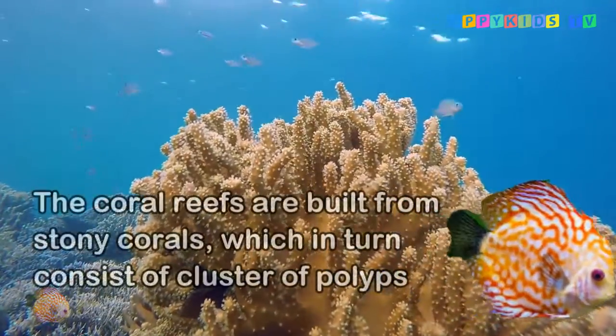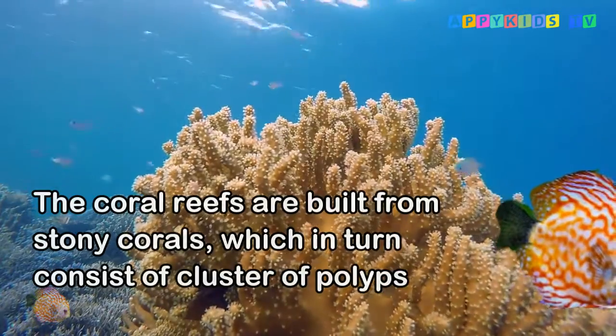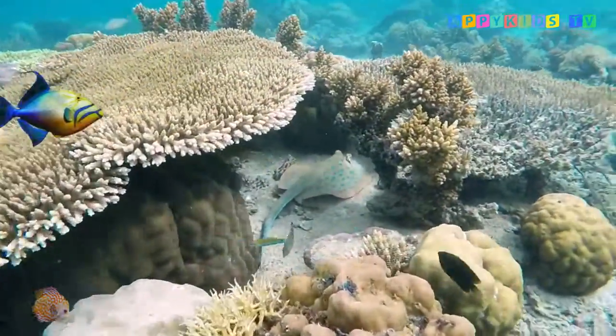Coral reefs are built from stony corals, which in turn consist of polyps that cluster in groups. The polyps belong to a group of animals known as cnidaria, which also includes sea anemones and jellyfish.